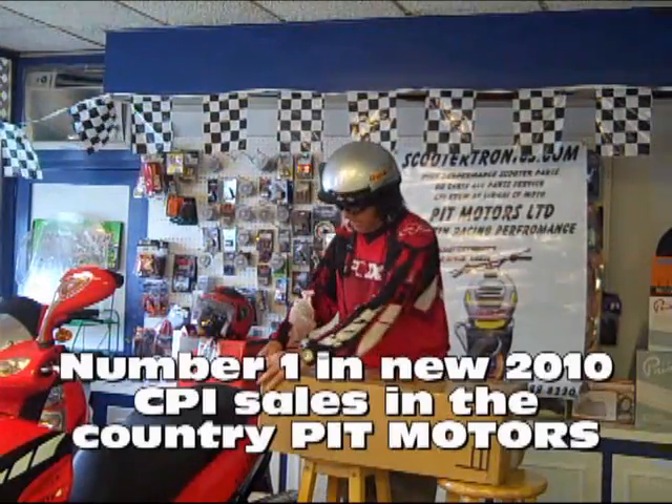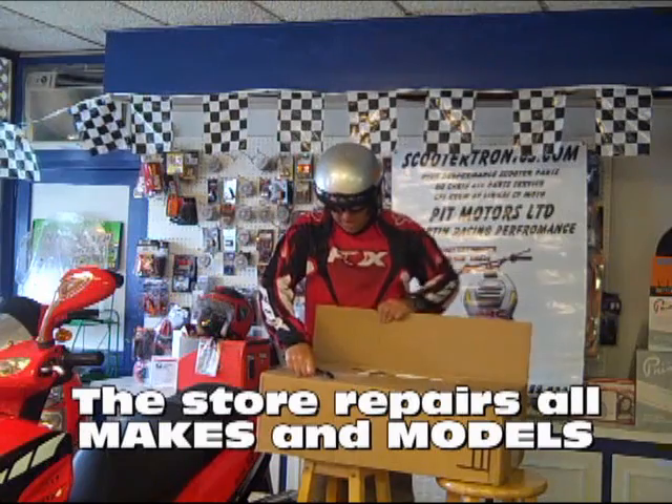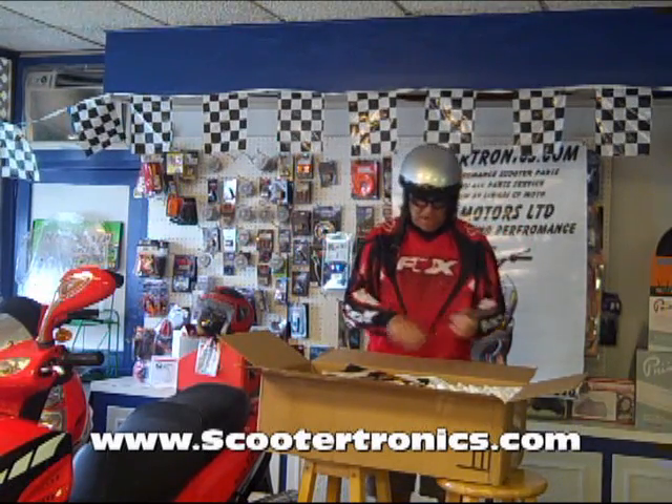Invoice. Don't need that — I already got my money. It's not like he's getting it back, right? Here we go. MRP goodies, goodies, goodies.